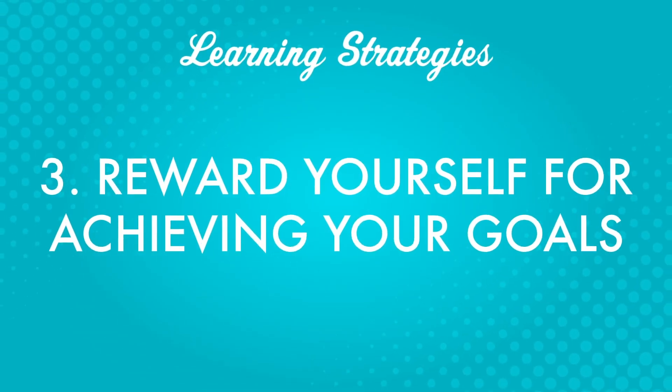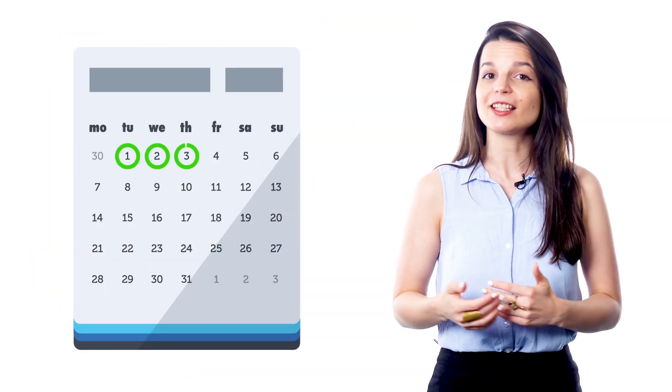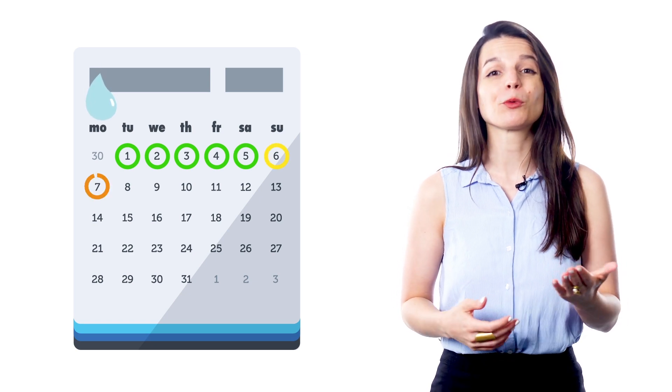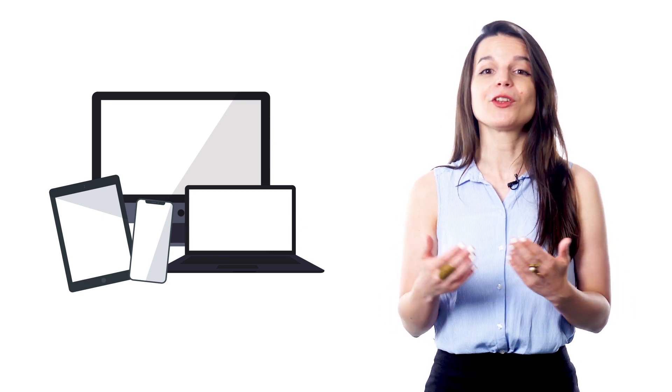Third, reward yourself for achieving your goals. You can determine your rewards when you determine your goals. Rewards are powerful motivators. You should be working consistently towards your goals, but there will undoubtedly be times when the work isn't fun and you need something to push you through. When you come home after a long day on a rainy day, the last thing you want to do is open a book and study. If you have a reward, you can use it as a motivator. Thinking about rewards along the way boosts motivation and helps you get through times when you don't feel like putting in the work.